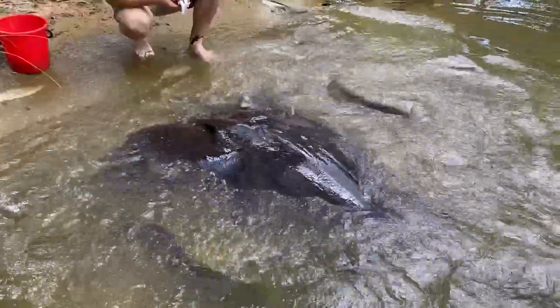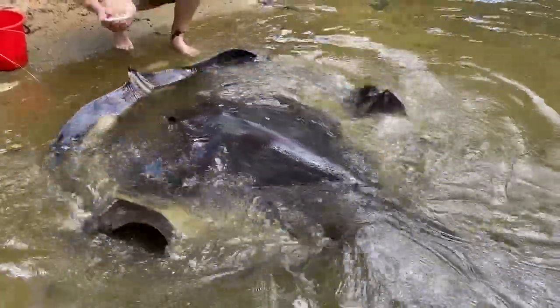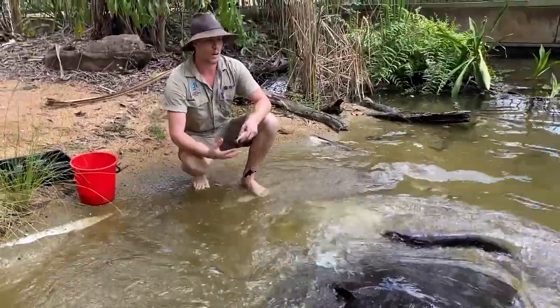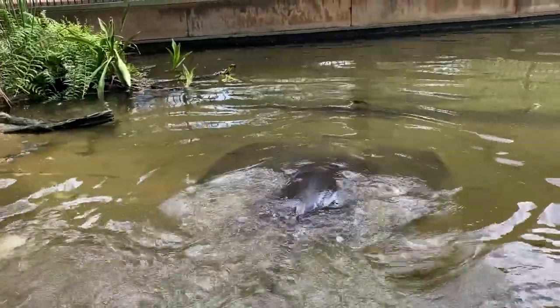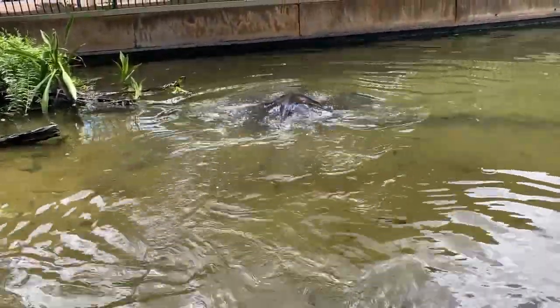They were scientifically discovered in 1989 in the Daly River and described as their own species in 2008, so we're still learning quite a lot about them. That's because where they live there are a lot of crocodiles, and not many people want to go scuba diving when there are crocodiles around.